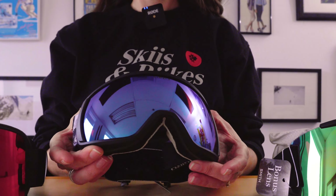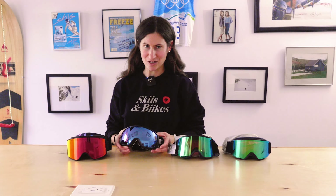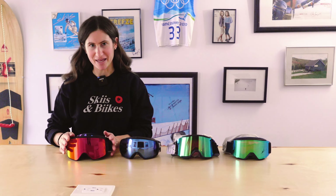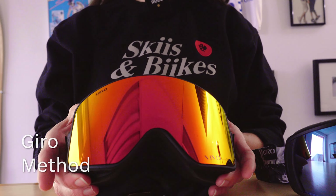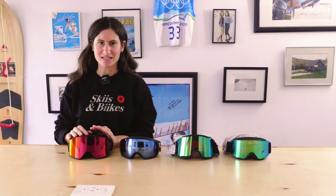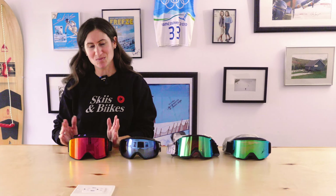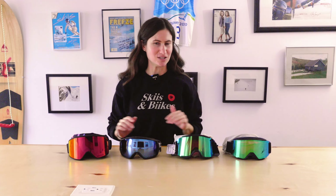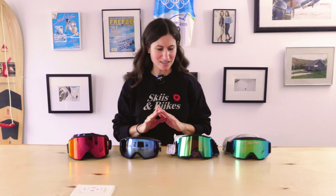Next we have the Giro Facet goggle, a women's medium fit at $199.99, featuring Giro's Vivid lens technology for ultimate color and clarity. Then there's the Giro Method, a men's large fit at $199 that comes with a secondary lens — and both lenses are Vivid lenses, which is not something you get with every bonus lens. This is the lowest price point for getting that premium lens on both lenses, making it one of our most popular goggles.